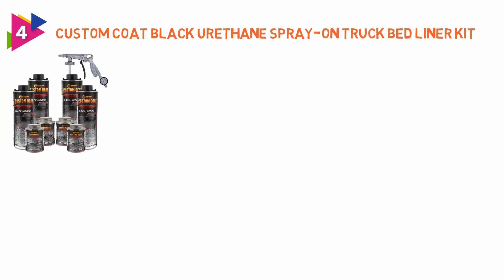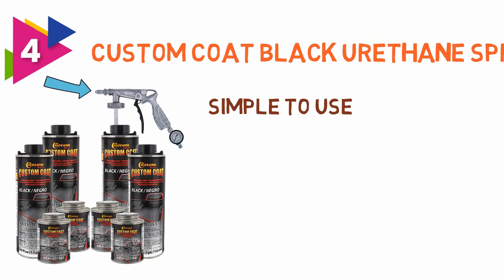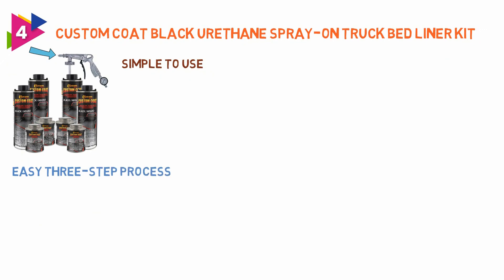Number 4: Custom Coat Black Urethane Spray on Truck Bed Liner Kit. This truck bed liner spray is simple to use and comes with a spray gun attachment which helps you get a nice even coat. It's an easy three-step process: tint, add hardener, shake and spray.